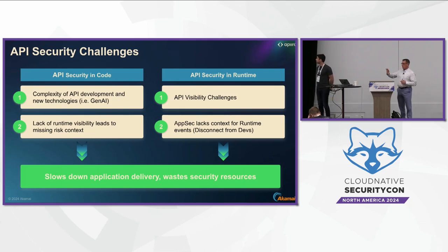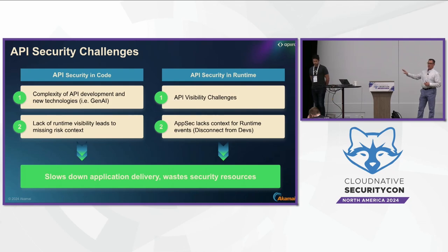One of the themes to take away from today's conversation is this lack of context — the disconnect between what's happening in the SDLC and what's happening at runtime — which is at the heart of many of these visibility challenges. That's a challenge we look to solve both in the SDLC and at the runtime, and marry them up.